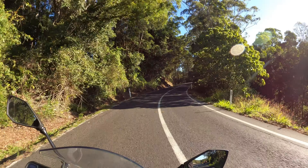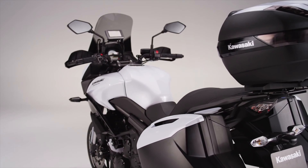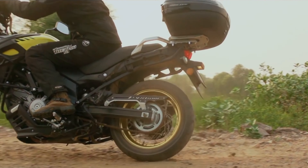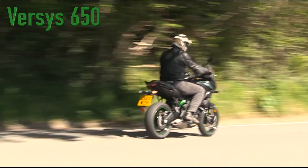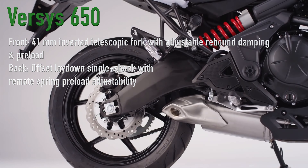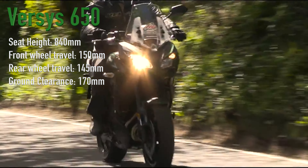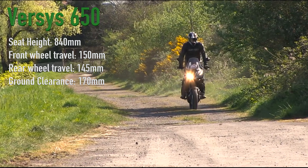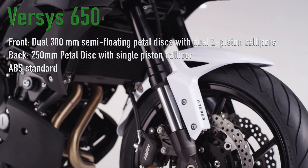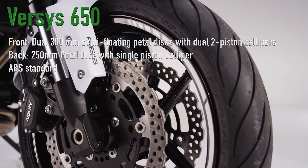Onto arguably the most important aspect of these two, which is the suspension and brakes. Both bikes are designed to be mile munchers, doing long distance travelling and carrying lots of gear, and both are used to go off-road for more adventurous treks. The Kawasaki Versys 650 up front is rocking a 41mm inverted telescopic fork with adjustable rebound damping and preload, and an offset lay-down single shock with remote spring preload adjustability at the back. The seat height is quite high at 840mm, with wheel travel of 150mm at the front and 145mm at the back, along with 170mm of ground clearance. As for brakes, there are dual 300mm semi-floating petal discs with dual 2-piston calipers at the front and a single 250mm petal disc with single piston caliper at the back. The bike also comes with ABS as standard.